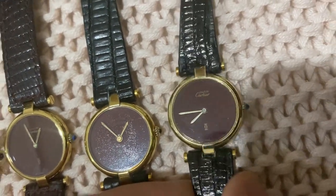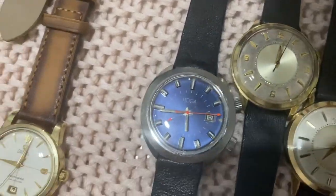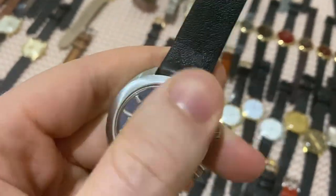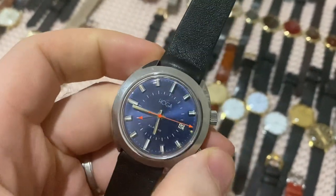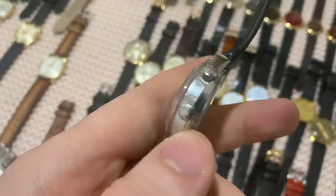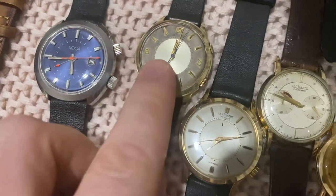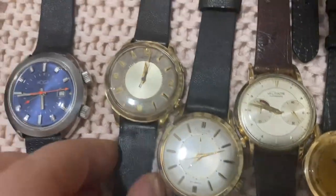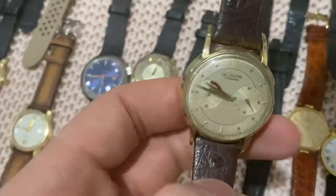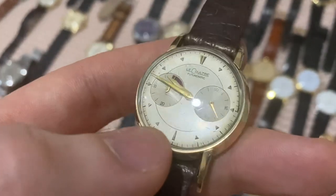Moving on to Jaeger-LeCoultre Memovox — starting actually with a non-JLC Memovox: a big size alarm watch at around 38–39mm with a beautiful blue dial, an incredible piece. Then two big-size JLC Memovox watches — one 37.5mm, one 38mm — beautiful pieces all coming freshly serviced. And this cool piece: the Futurematic — I love the symmetry of the design.